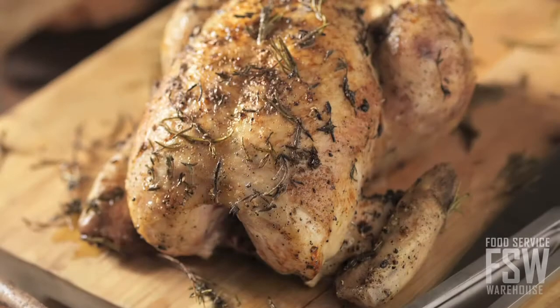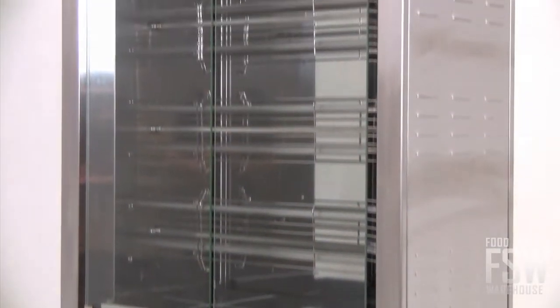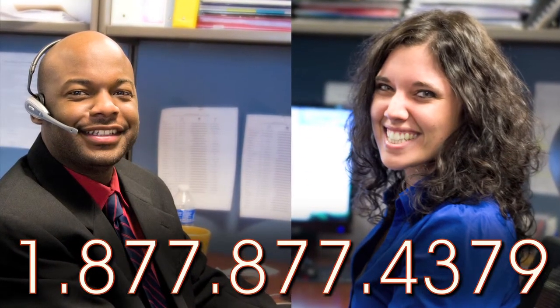This type of unit is perfect for grocery store applications where customers buy whole roasted birds for dinner. The Equipex RBE 12-1 delivers delicious results with advanced efficient features. Call your food service warehouse account manager today for a personalized quote.